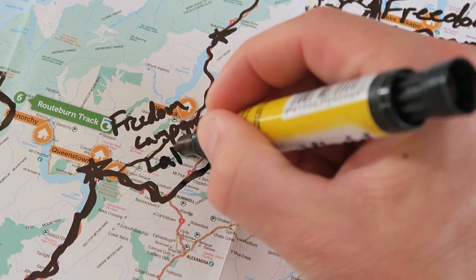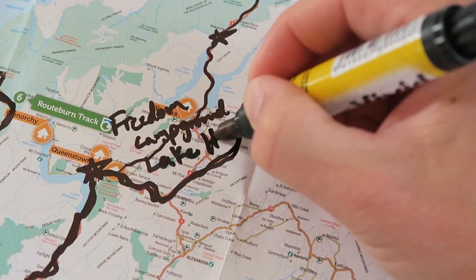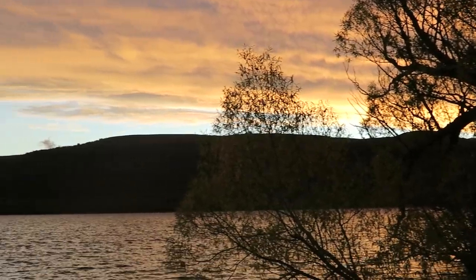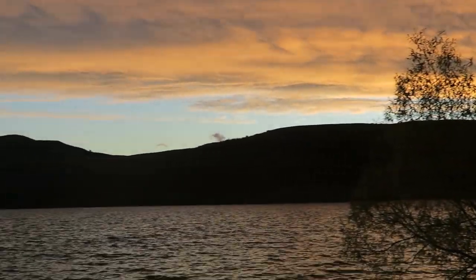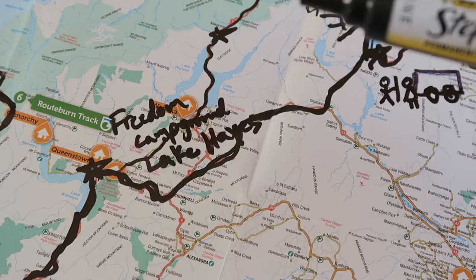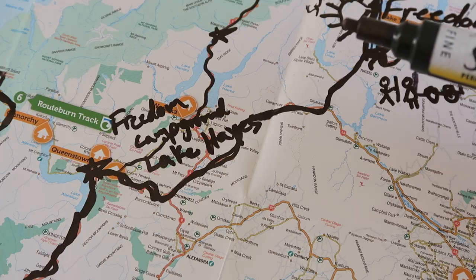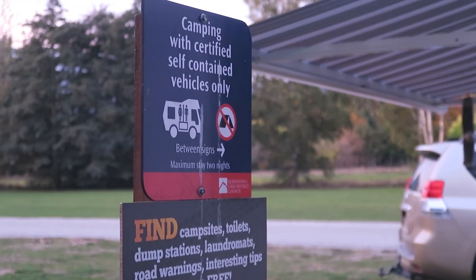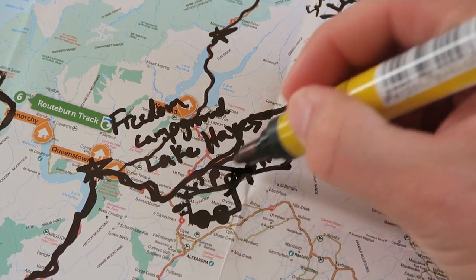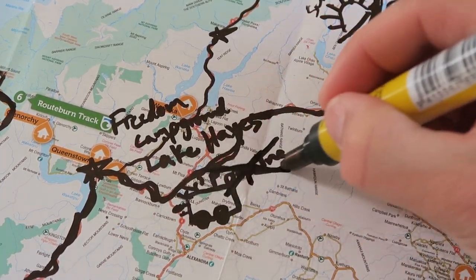That night we stayed about 20 minutes north of Queenstown at a freedom campground called Lake Hayes — another one we would highly recommend. Again, amazing sunset views and the stars that night were absolutely beautiful. They also have a bathroom there, which is good because you want to avoid using the bathroom in your camper as much as possible.